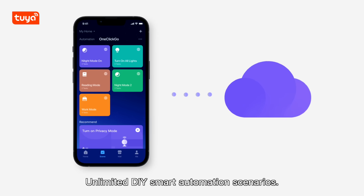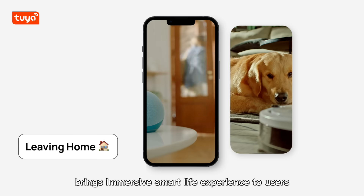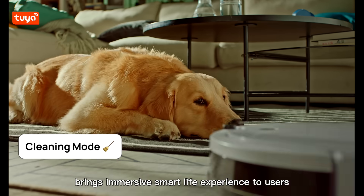Unlimited DIY smart automation scenarios. The scene recommendation feature of OEM App brings an immersive smart life experience to users.